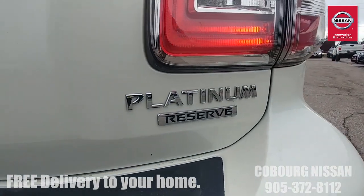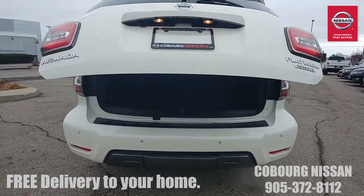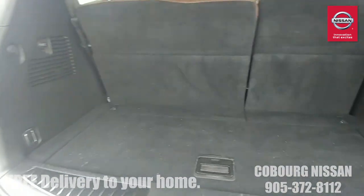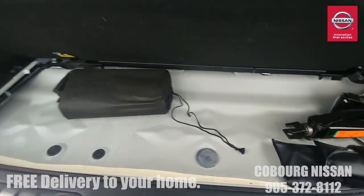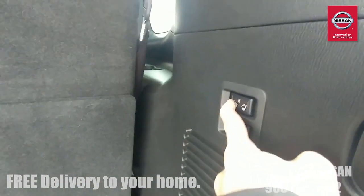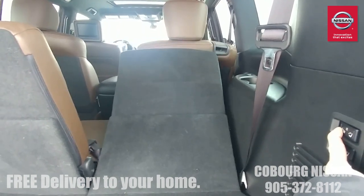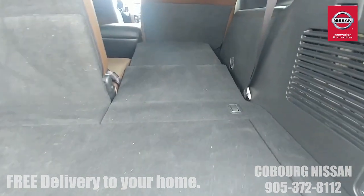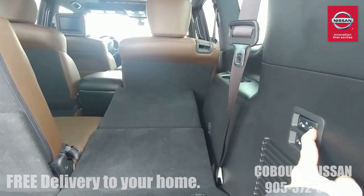The rear sonar is great when you're towing — you can turn off the sonar but still use the camera, which really prevents you from bumping things in the back. You can see the nice Platinum Reserve badging back here. Let's open up the trunk — just a quick push on the key fob. With seven-passenger seating up, you still have lots of room for some luggage in the back, and underneath there's a cargo area for your jack and some tools.